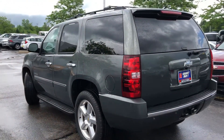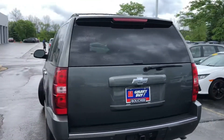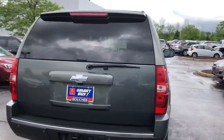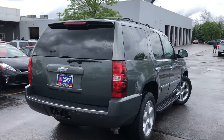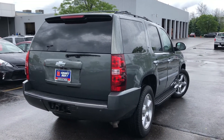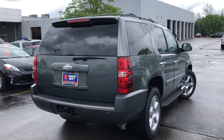We'd like to invite you in for a test drive and answer all your questions. We're here nine to seven Monday through Friday, nine to five on Saturday. Tom Dasko, Gordy Boucher Ford Lincoln, West Bend, Wisconsin. Our phone number is 262-338-3379. Thanks very much, we hope to be of service.